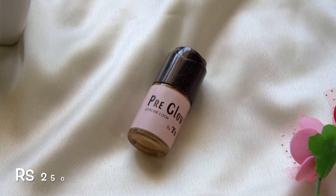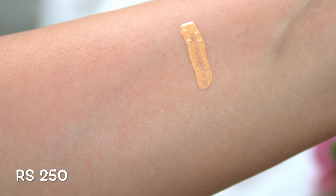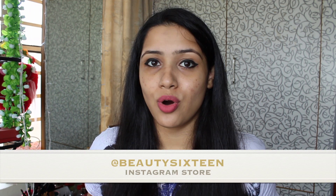I also bought the liquid highlighter in the shade Pre-Glue. Now let's talk about some Misclare products which I bought from an Instagram store called Beauty 16. Their prices are not so hyped up and they have a lot of Misclare products and products from other brands too.